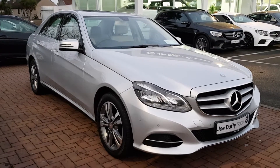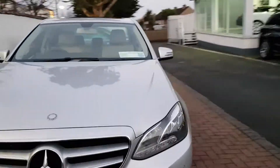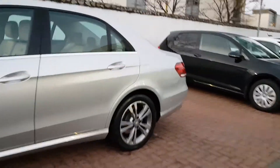Hi from Joe Duffy Select. This is our Mercedes E200D. As you can see, it's in excellent condition all around. It's a very careful previous owner.